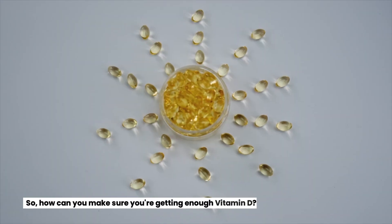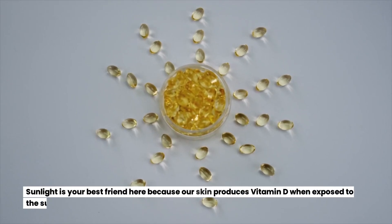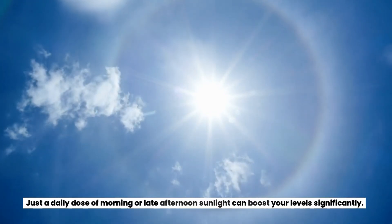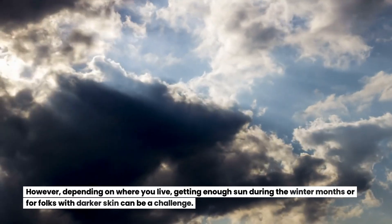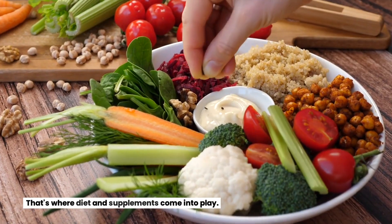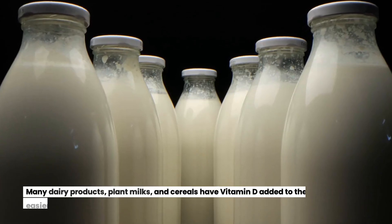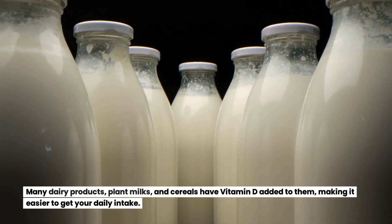So how can you make sure you're getting enough vitamin D? Sunlight is your best friend here, because our skin produces vitamin D when exposed to the sun. Just a daily dose of morning or late afternoon sunlight can boost your levels significantly. However, depending on where you live, getting enough sun during the winter months or for folks with darker skin can be a challenge. Dietary sources of vitamin D include fatty fish like salmon and mackerel, and many dairy products, plant milks, and cereals have vitamin D added to them, making it easier to get your daily intake.